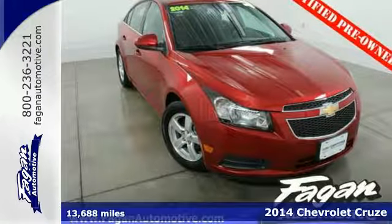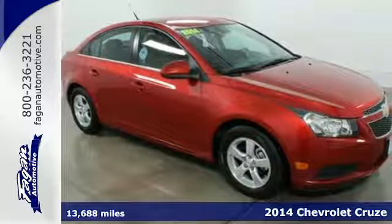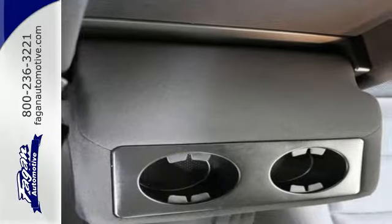It's a 2014 Chevrolet Cruze. This car gives you just about everything you could possibly need. It's fuel efficient with a roomy interior and offers a responsive driving experience. How could it get any better?